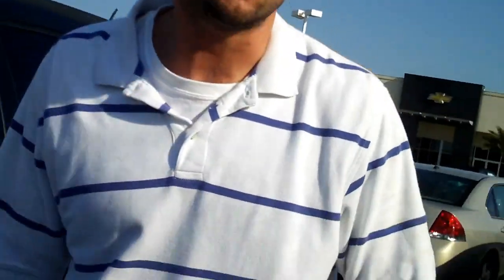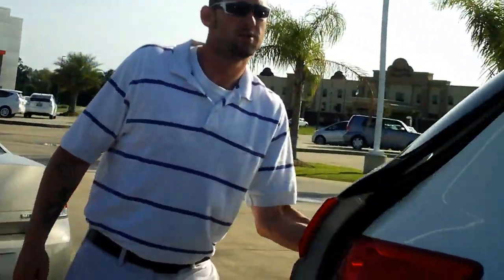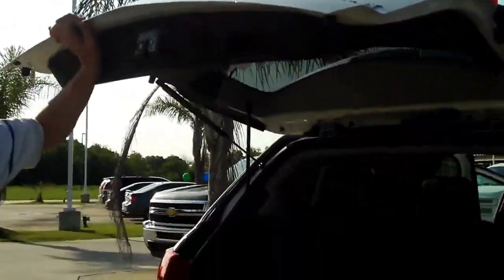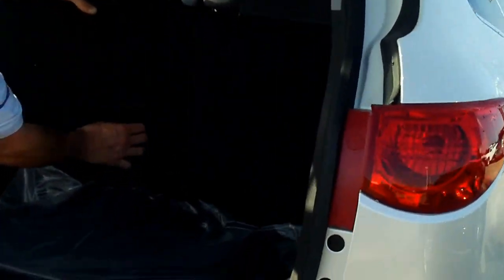We order all our vehicles within a 500-mile radius — we can get you any color, any style. Our sales managers really care about our customers, so we do our best to get you in and out as quick as possible.